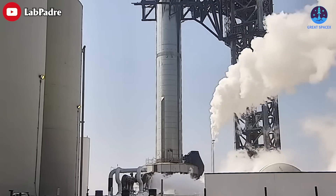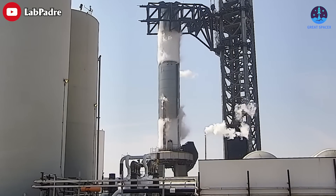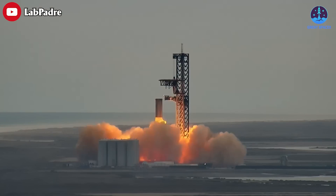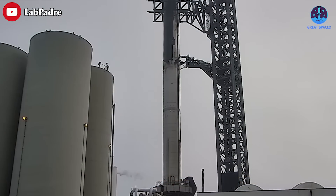Having a substantial amount of liquid methane stored at the orbital tank farm will finally allow SpaceX to attempt the first major wet dress rehearsals and, more importantly, the first full static fires with flight-worthy Super Heavy booster prototypes. A tank farm with full supplies of liquid oxygen, liquid methane, and liquid nitrogen, as well as their gaseous equivalents, is also a necessity for the first orbital Starship launch attempt.